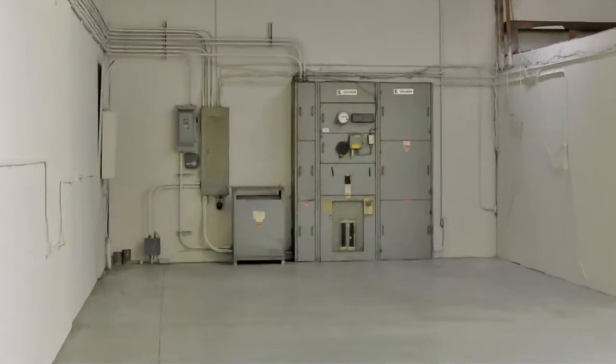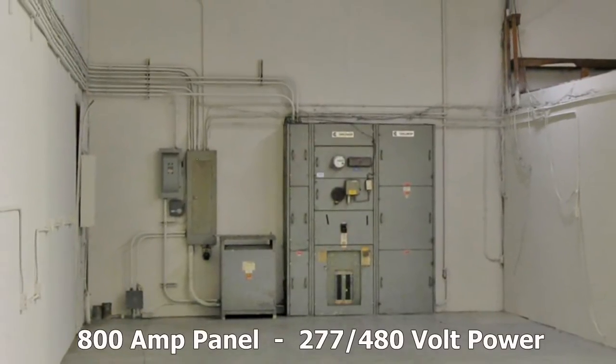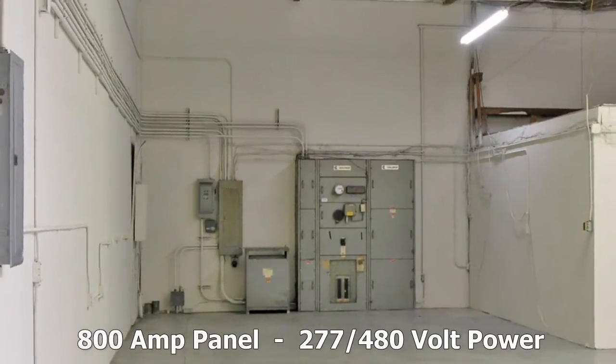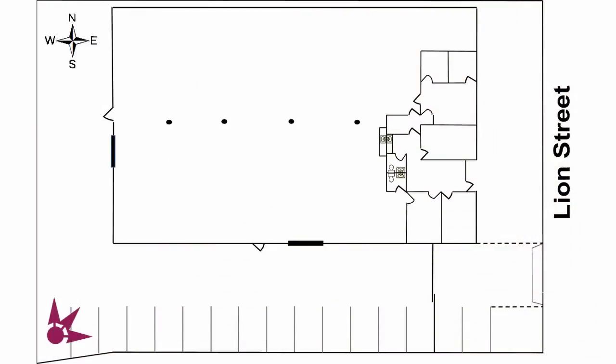The existing electrical service includes an 800-amp electrical panel with 600 amps of 277/480-volt electrical service, including two additional 4-inch conduits which are in place for further electrical expansion.